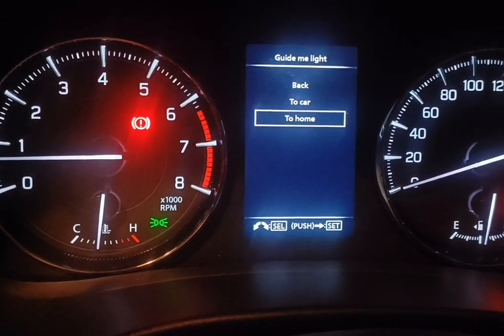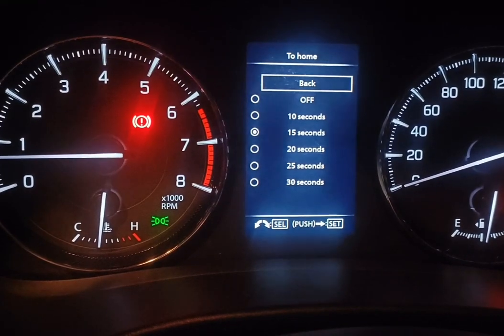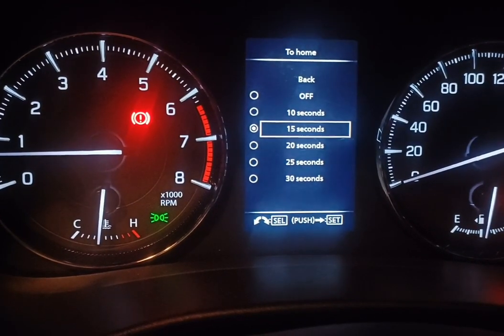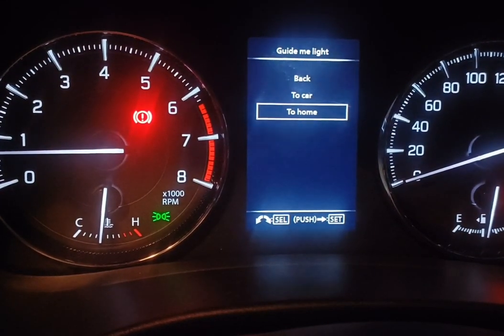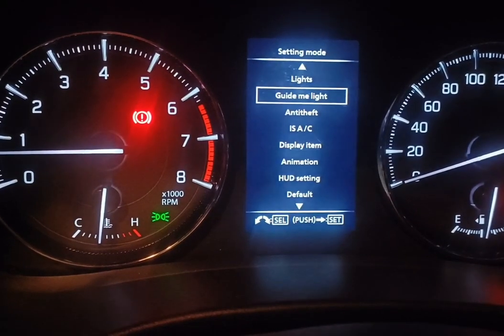First we will see two home options, famously known as Follow Me Home. By default it is set to 15 seconds. Now I will change it to 20 seconds. Left turn the button and click the relevant options to navigate back until we see the home screen.